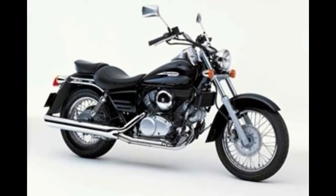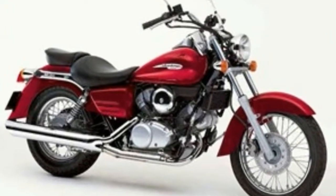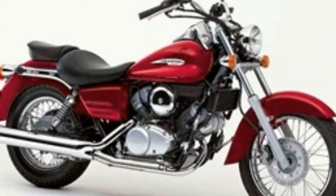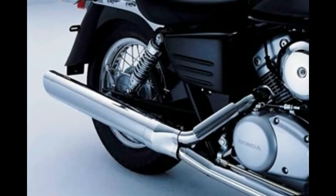Smooth and torquey down low, the Honda VT125 Shadow's shortcomings only really show up out on the open road — precisely where you'll want to take it.